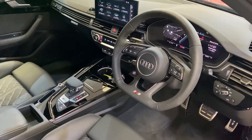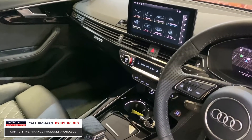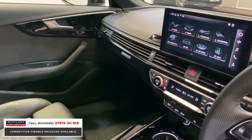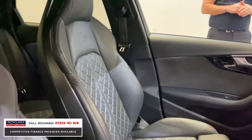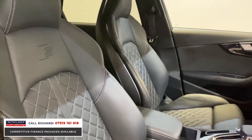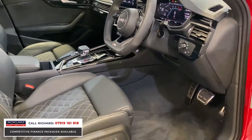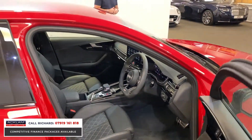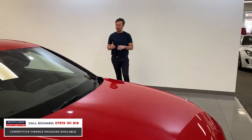The new generation Audi interiors are just incredible - super modern, super user friendly - and this is the Audi S4. With super sport massage heated fine Nappa leather seats, it's an incredible car and an incredible opportunity for you to own one of the best sports performance saloons on the road.